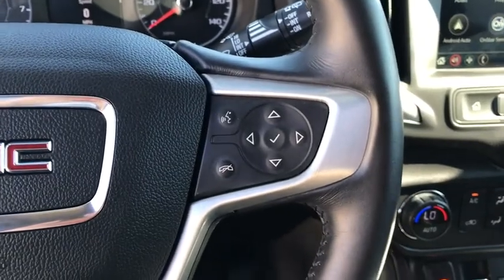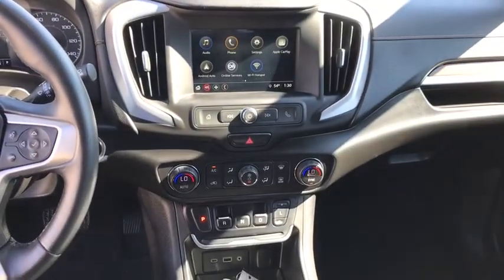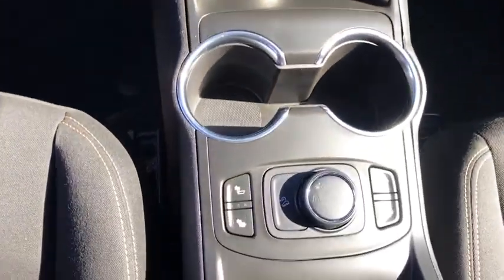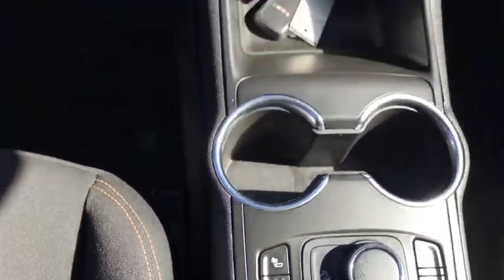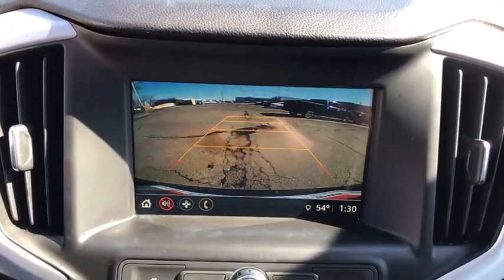Compass, power windows, driver and front passenger heated seats, security system, trip computer, rear window defroster, remote keyless entry, panic alarm, overhead console, dual zone climate control, tachometer, brake assist.